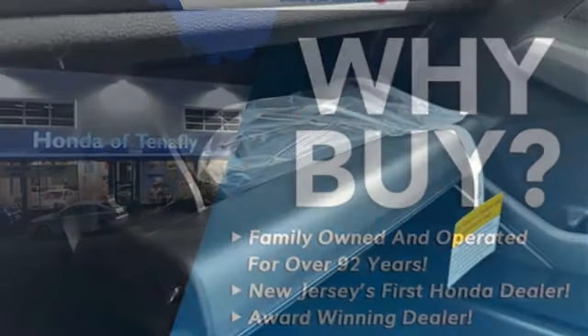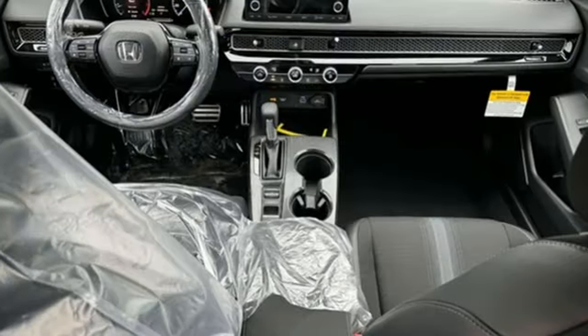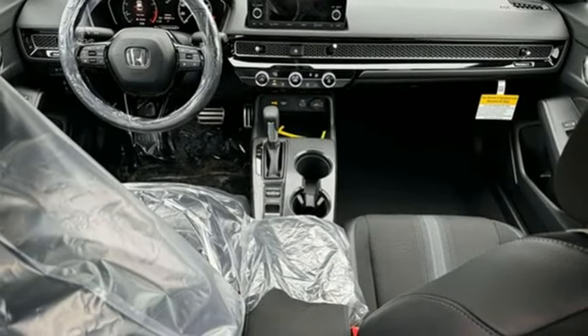Features also include a manual tilting steering column, continuously variable automatic transmission, aluminum wheels, gas pressurized shocks, and an inline four-cylinder engine.